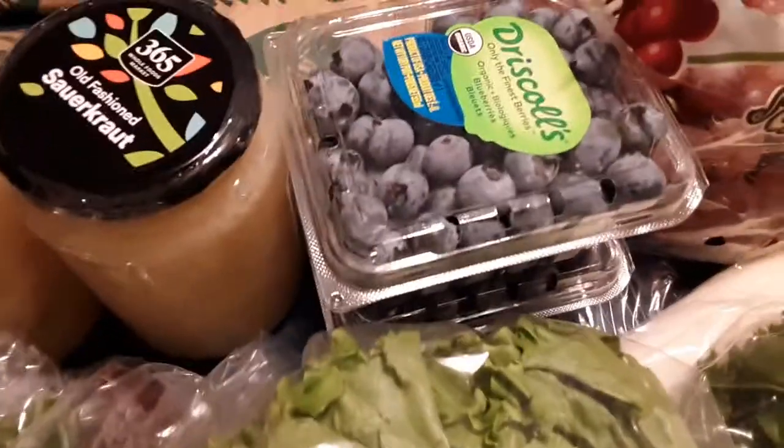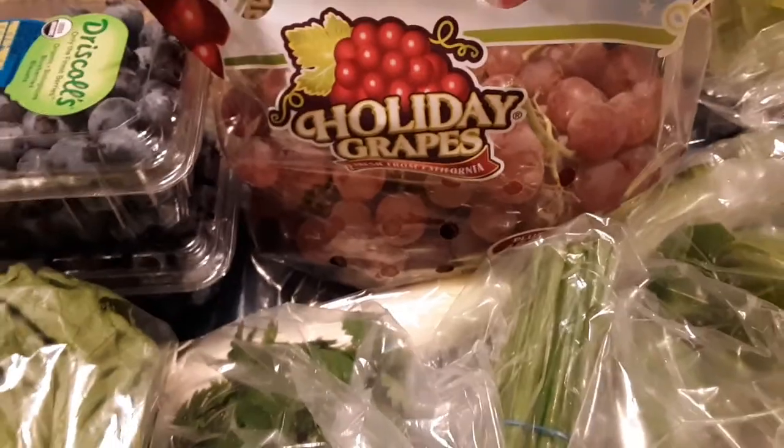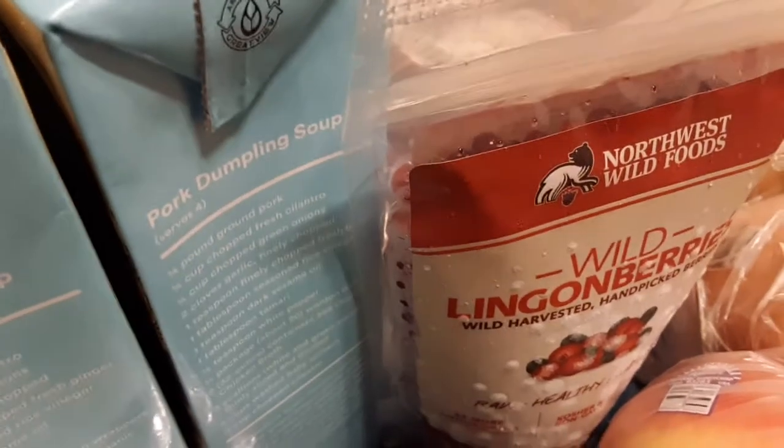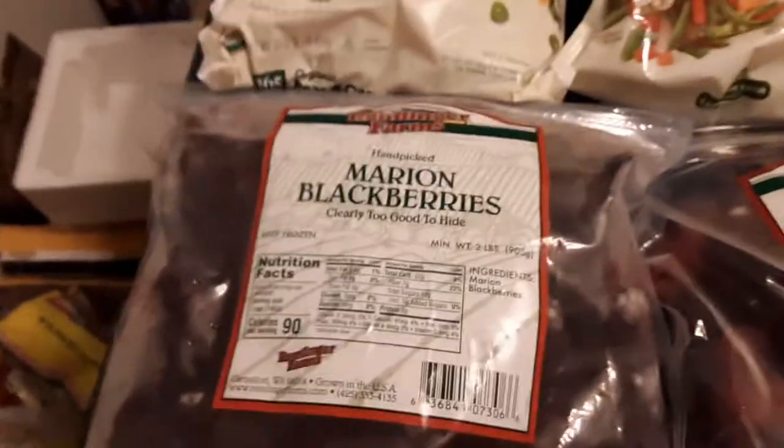Getting some fruit here. Two boxes of Driscoll's organic blueberries, one bag of holiday grapes — not sure if that's organic. Driscoll's raspberries, one fresh box. Two pomegranates — a little bit spendier, and organic. About five Honeycrisp apples, organic. Wild lingonberry bag — it's hard to find that stuff, so I was like yay! Berry medley with boysenberries, blueberries, boysenberries, raspberries, marian blackberries — one big bag of those, frozen.